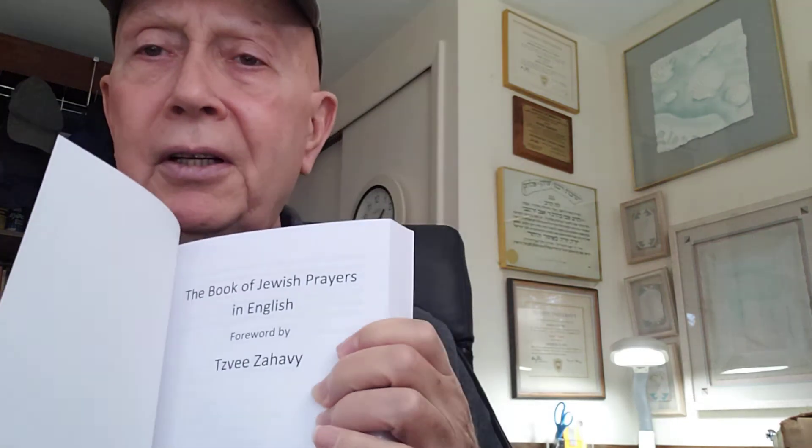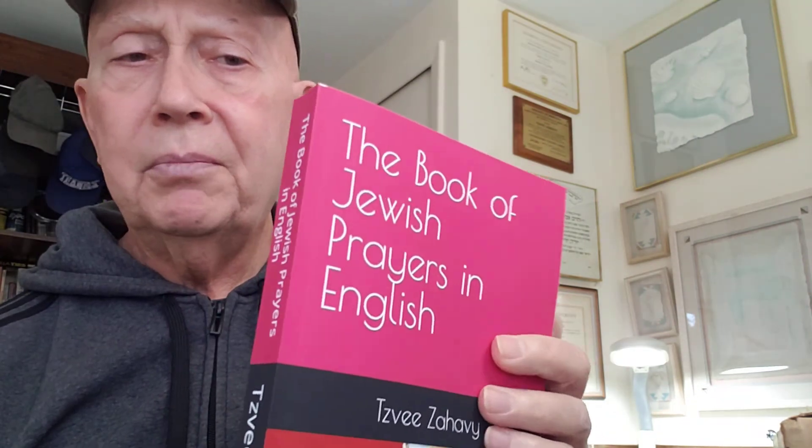It is a publication that I created based on a public domain manuscript. It really looks nice. I'm very happy with the way it came out. It has a perfect, really perfect binding.